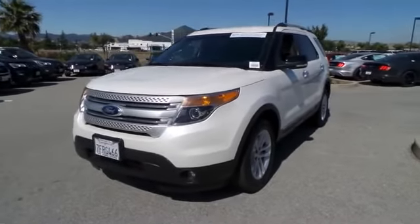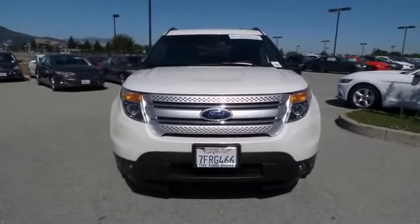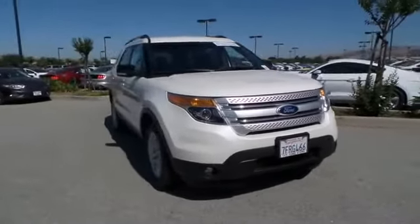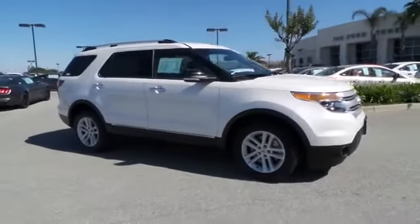The 2014 Ford Explorer. You've got a lot of capabilities to call on in a Ford Explorer. Don't underestimate your choices. This vehicle has less than 35,000 miles. Here are some of this vehicle's great options.